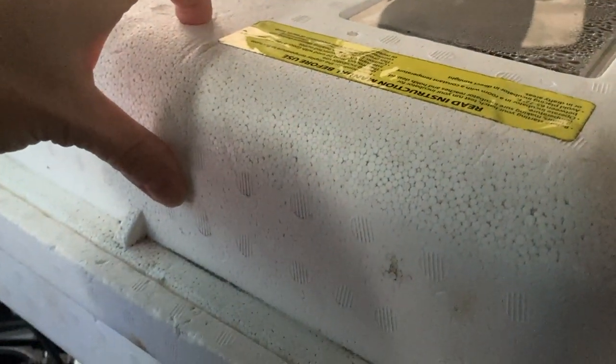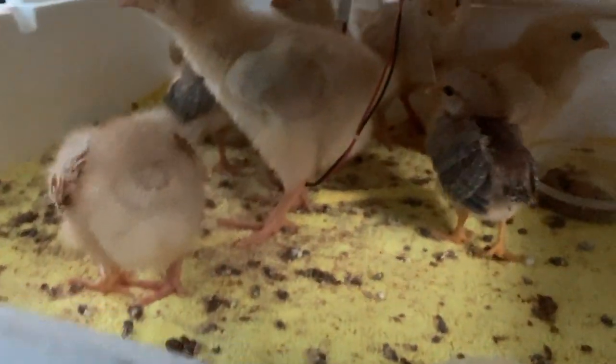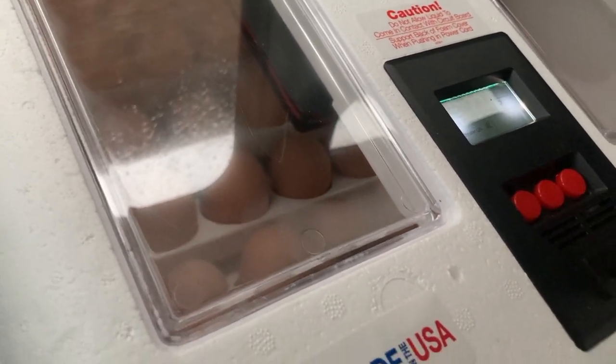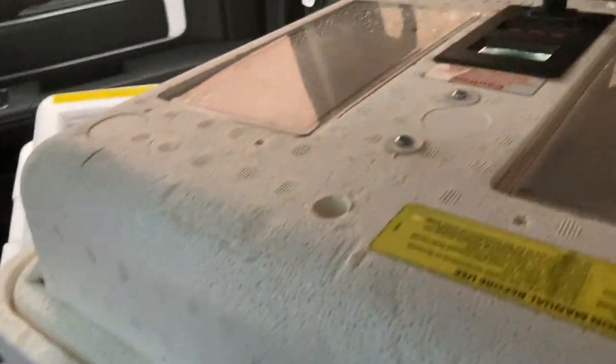So these are my two incubators here in the car. I have the newborn chicks — just a week old — they're making a mess but at least they're staying warm. I have a mix of bantam and Buff Orpington in there. And here are all my eggs — about to hatch in a few days. I don't want to lose them. The car is running, so we are good. They're staying warm; they haven't had time to cool off too much in the house.